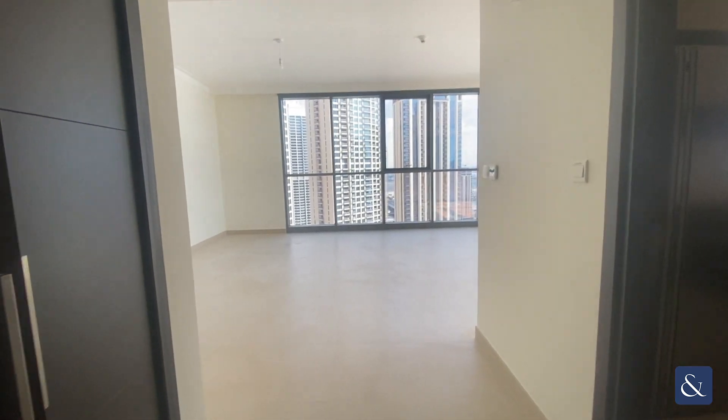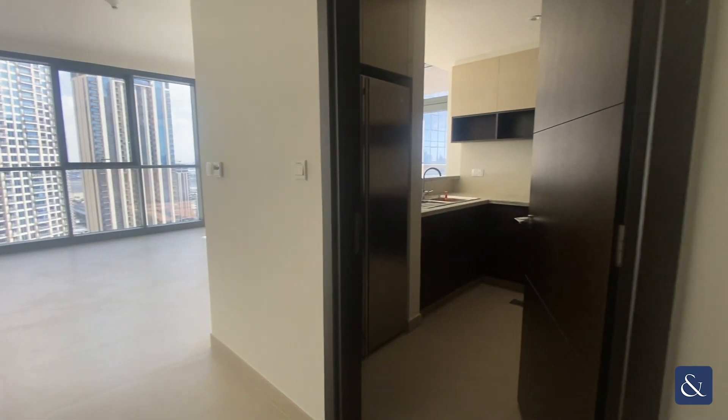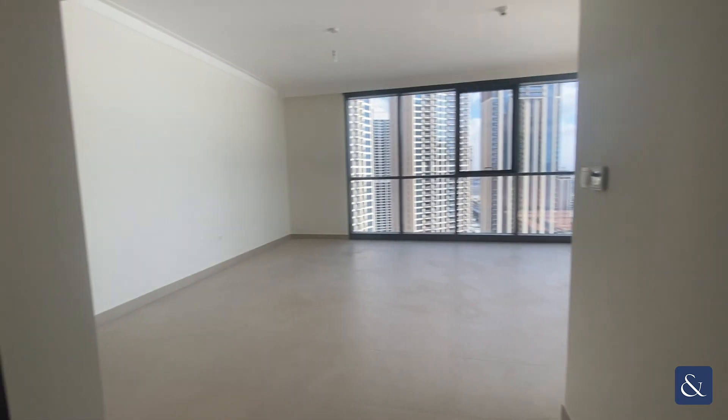Hi, it's Sean here from Allsop and Allsop Real Estate. I have a two-bedroom in Creek Residence North Tower 2 today.